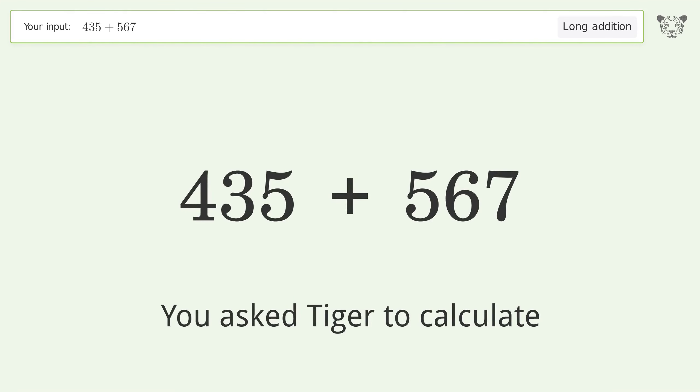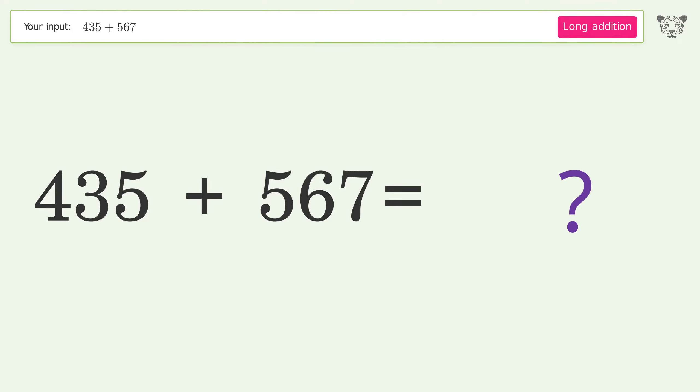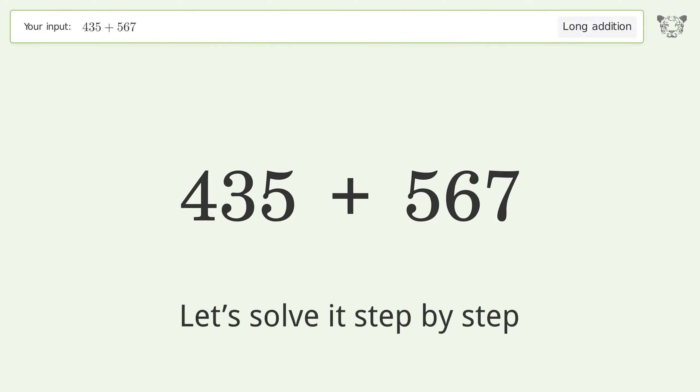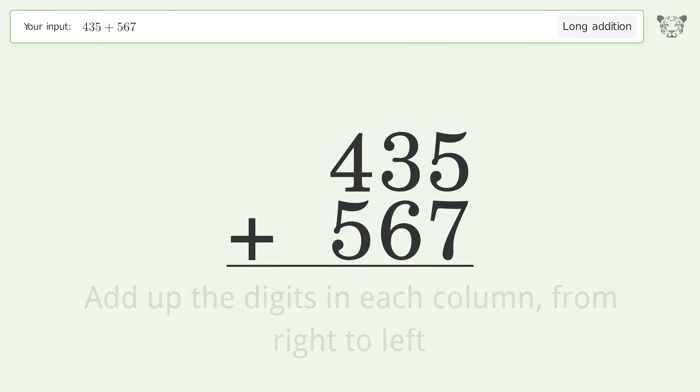You asked Tiger to calculate. This deals with long addition — the final result is 1002. Let's solve it step by step. Rewrite the numbers from top to bottom, aligned by their place values, then add up the digits in each column from right to left.